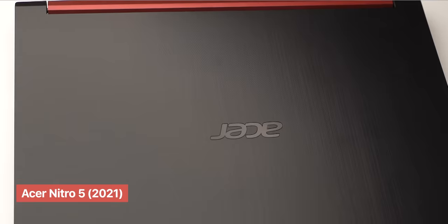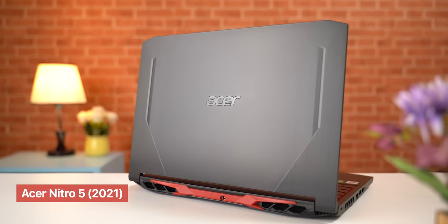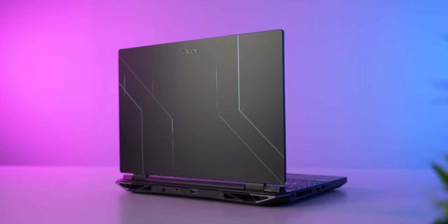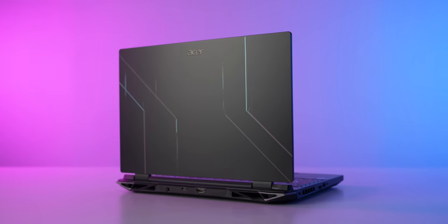The only difference is the 4-Zone RGB backlit keyboard versus a single-zone red backlighting keyboard. Let's start with the design of the Acer Nitro 5. It has a very aggressive gaming laptop aesthetic, but it's also a clean type of look — everything looks clean and flush, yet it still has a unique gaming vibe.